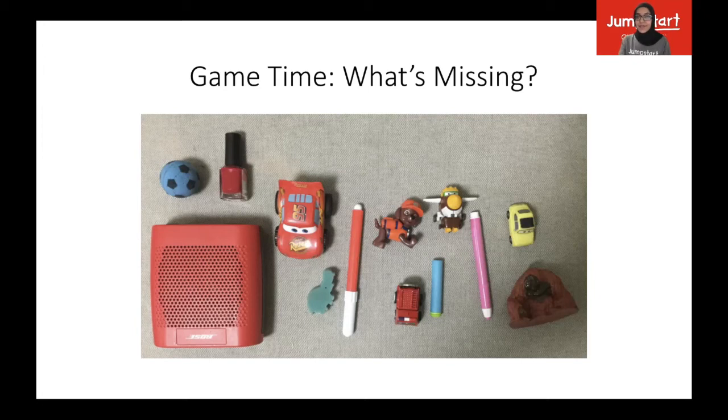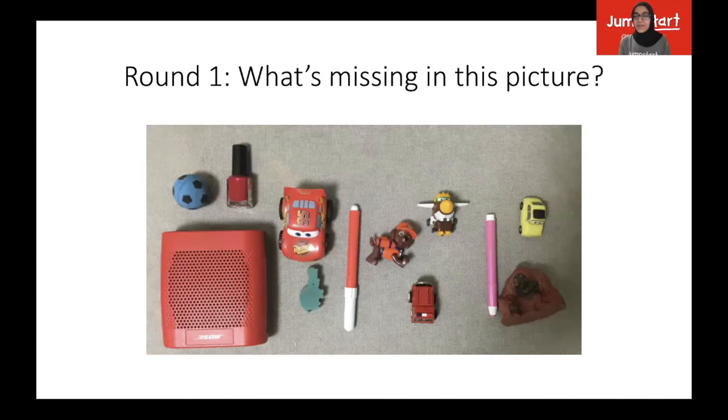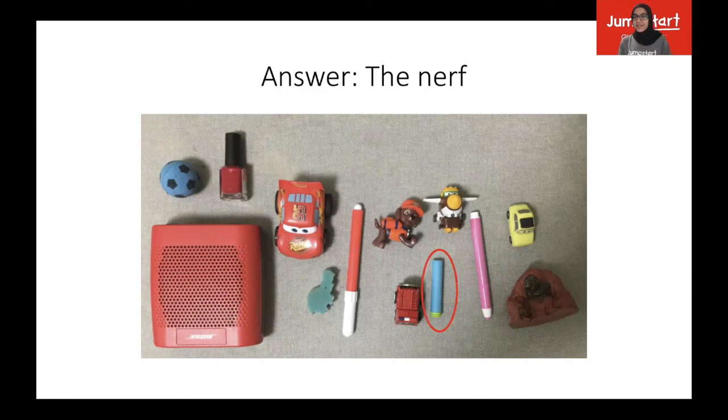All right. Do you think you have everything memorized? Round one — what's missing in this picture? Shout it out for me. Are you ready for the answer? The nerve. The nerve is missing in that picture. Did you get it right?